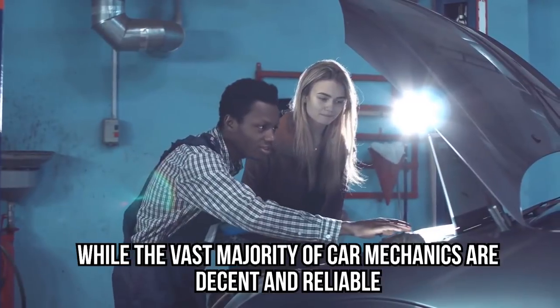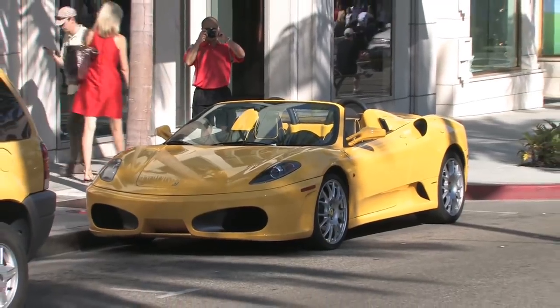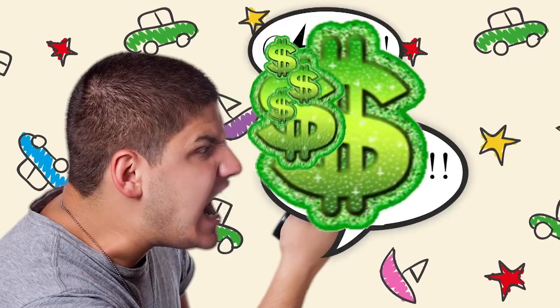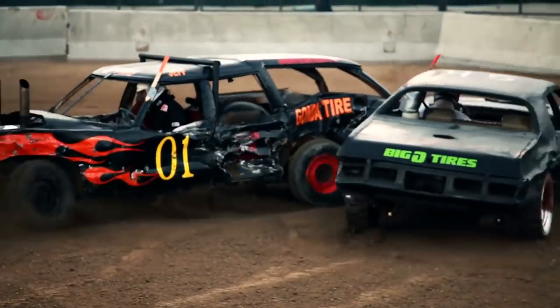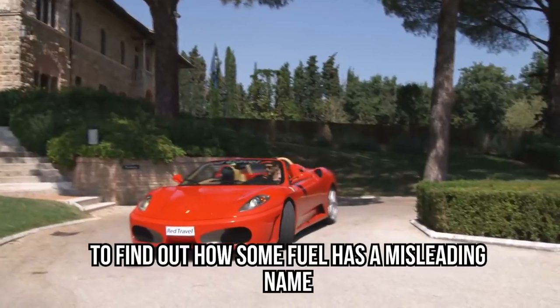While the vast majority of car mechanics are decent and reliable, it's a sad but true fact that some are not. If you're unlucky enough to have your car left in the garage days after you took it in with bills mounting up unnecessarily, you'll know what we mean. Be sure to watch this video until the end to find out how some fuel has a misleading name.